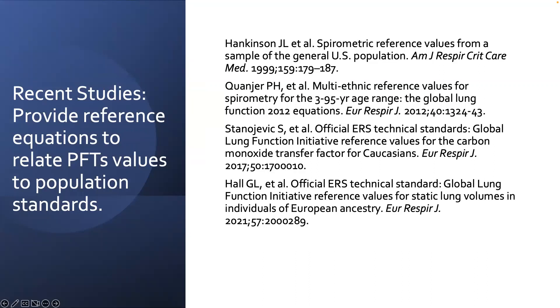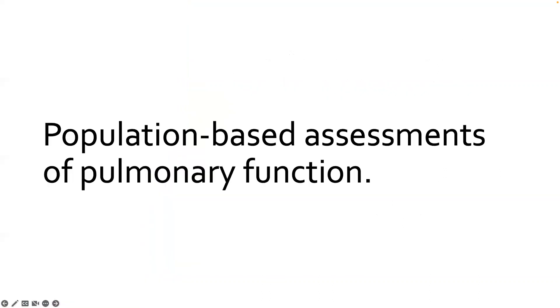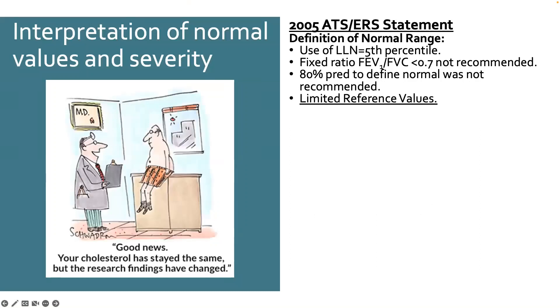There's less data for DLCO and lung volumes — both are primarily Caucasian standards. Most recently, a method was used to try to create a universal, race-neutral standard. Just to start with population-based standards: the good news is that cholesterol is the same, but findings have changed. That is actually true for some lung function tests — not because we were interpreting it wrong, but because we're becoming more accurate, and that will change things for some people.